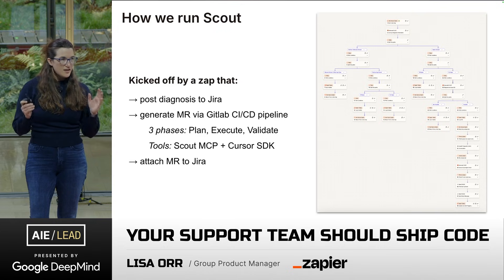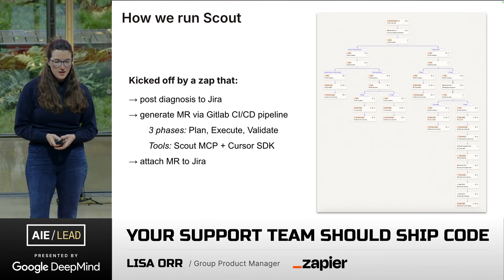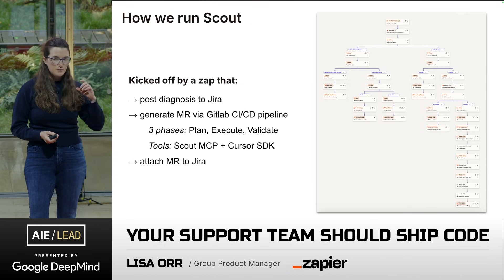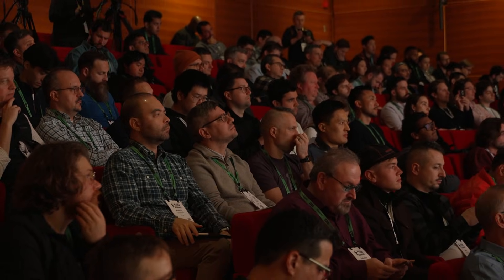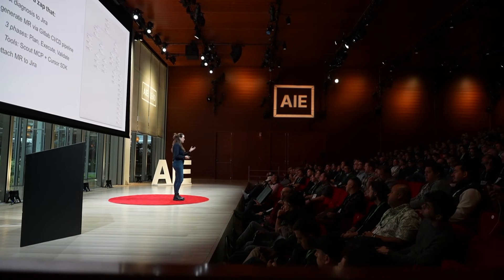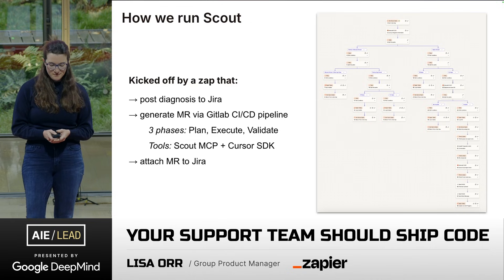How we are running Scout: it's all kicked off by a zap. There are many zaps that run this whole process, and it embeds right into our support team's zaps — we do a ton of dogfooding at Zapier. We first run diagnosis and post the results to the JIRA ticket, showing the categorization and whether we believe it's fixable. If we do believe it's fixable, we then kick off a GitLab CI/CD pipeline. We run three phases in that pipeline — plan, execute, and validate — to generate this merge request. The tools used in this pipeline are Scout MCP, so all those APIs we invested in a year ago are now really coming together, orchestrated within the GitLab pipeline. We're also leveraging the Cursor SDK. Once the merge request has been completed, we attach it to JIRA and support picks it up.